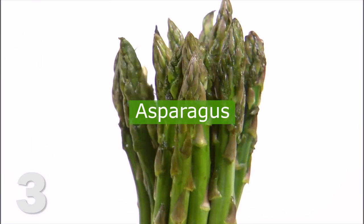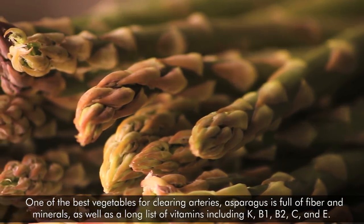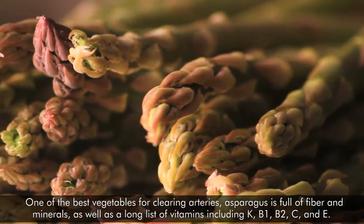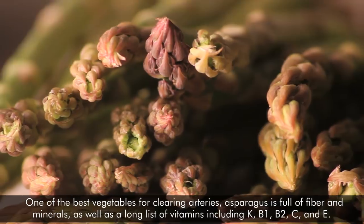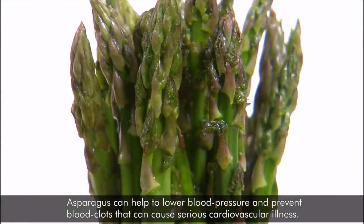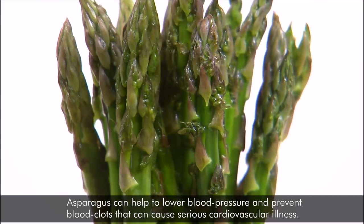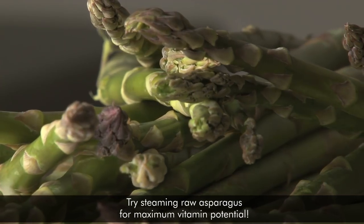3. Asparagus. One of the best vegetables for clearing arteries, asparagus is full of fiber and minerals, as well as a long list of vitamins including K, B1, B2, C, and E. Asparagus can help to lower blood pressure and prevent blood clots that can cause serious cardiovascular illness. Try steaming raw asparagus for maximum vitamin potential.